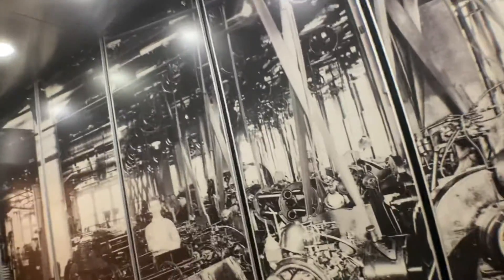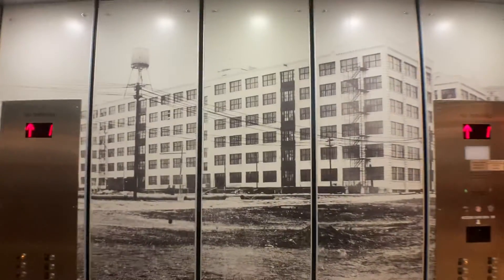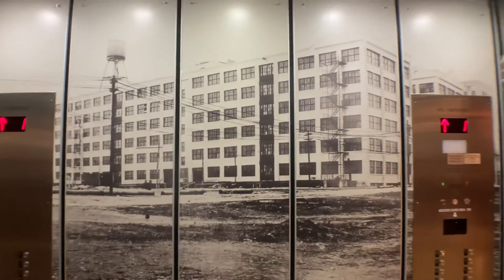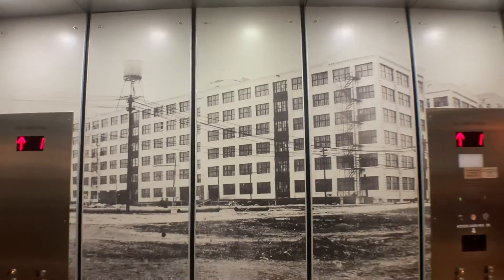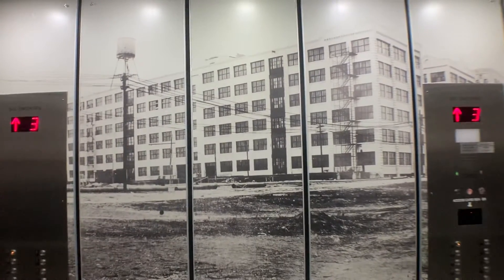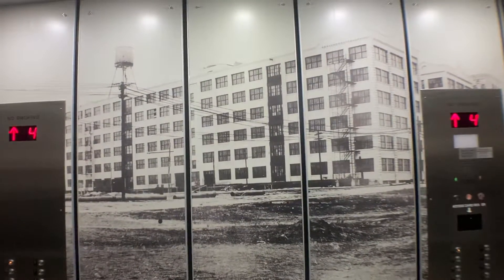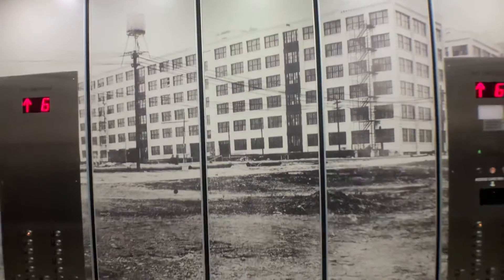Definitely has some interesting pictures, which I do like. Okay, you can close. There's the other one that we just rode.